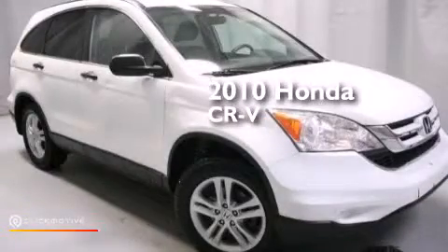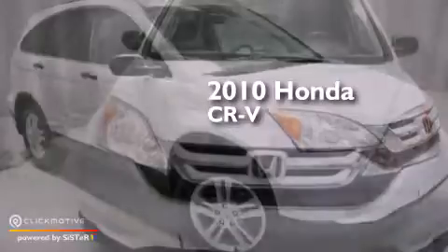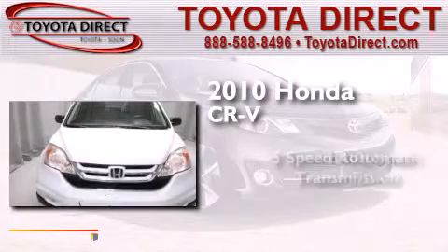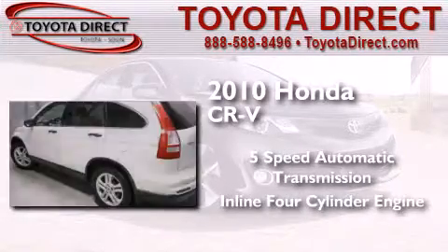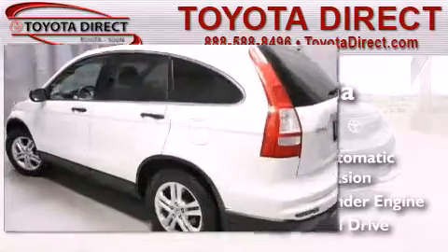This is a 2010 Honda CR-V. This crossover has a five-speed automatic transmission, an inline four-cylinder engine, and four-wheel drive.